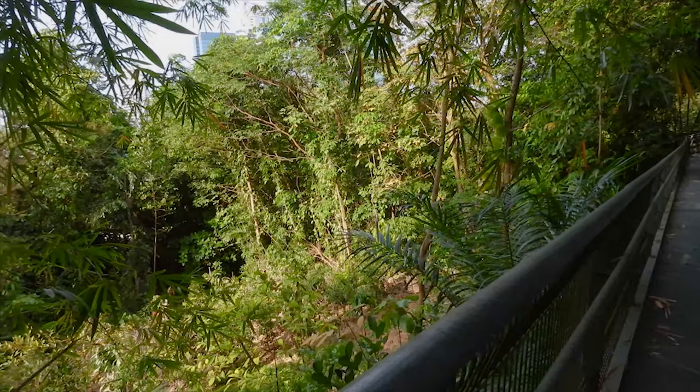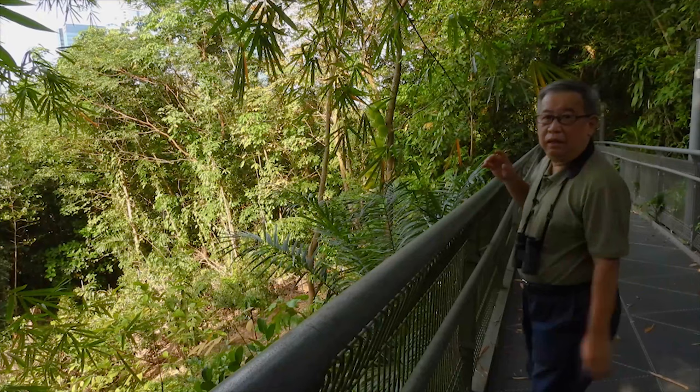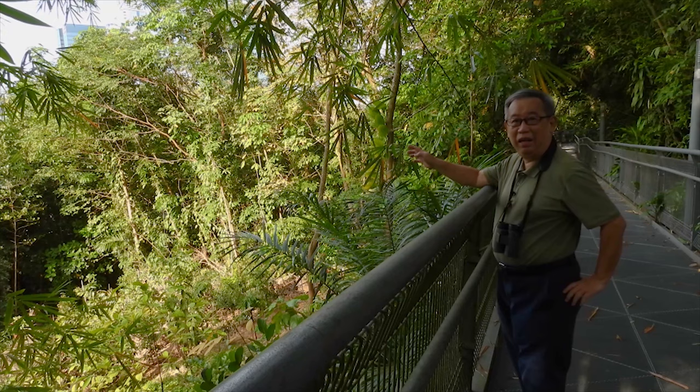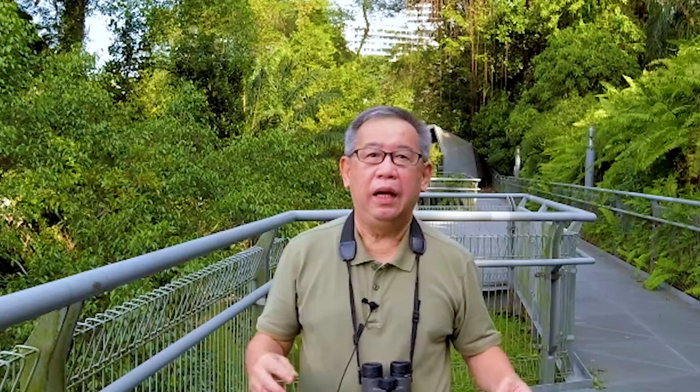Oh, this is not good. Not good at all. They have cleared a whole patch of forest here, and this was where the red-billed blue magpie used to hide. Even though my aim today is to see if the red-billed blue magpie is still around, I will show you around this trail and we'll see what other birds we can find here today.